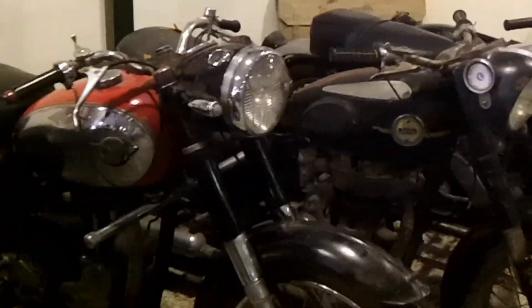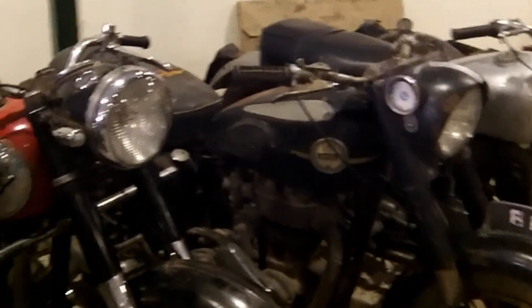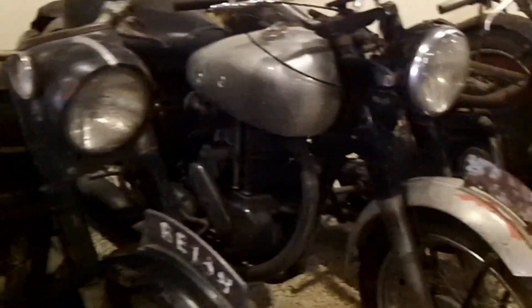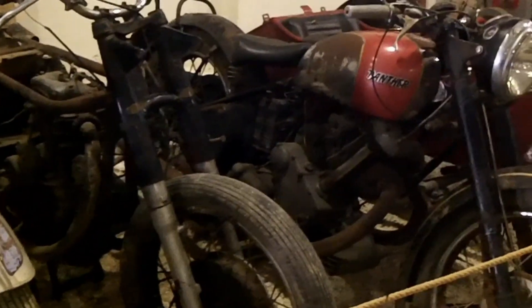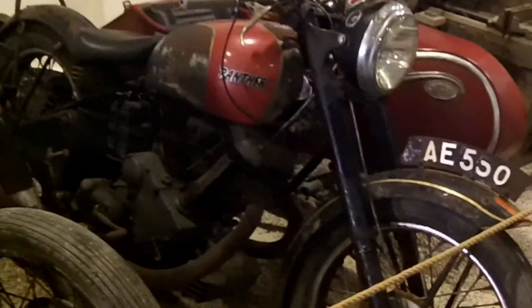And then we have an Ariel, also British made - plate B138, the dark blue one. And following the grey bike, it's a Norton. And after these two bikes, we've got the Panther with the sidecar, the red bike. This is a Panther 600cc from 1954.